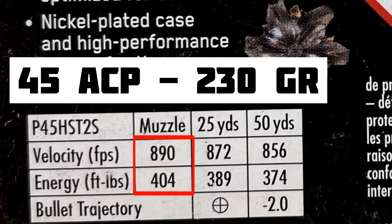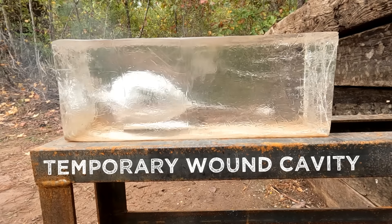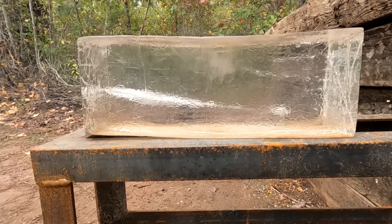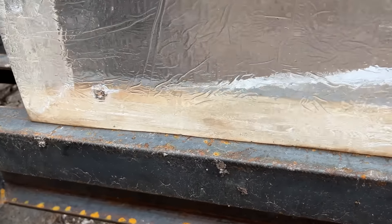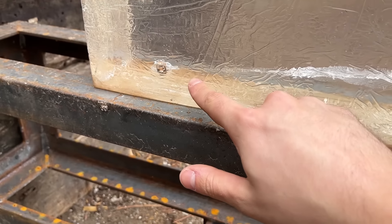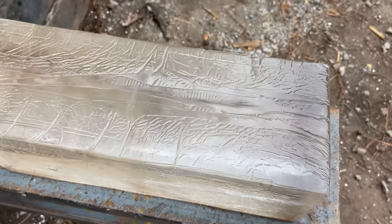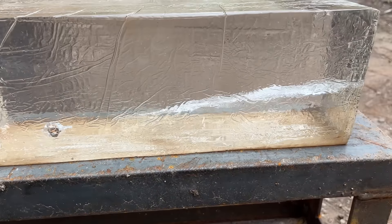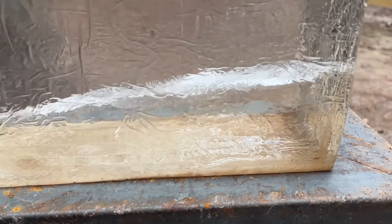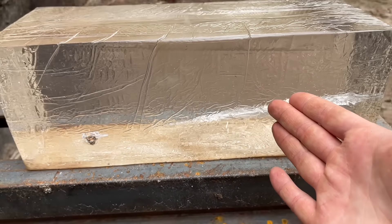I really don't have a good way to chronograph these, so we're just going to have to rely on the numbers on the boxes. This is actually the first Clear Ballistics gel test I've done on this channel, and we got our first catch as well. I think I like this stuff. If I had to guess — I don't have a ruler on me — it probably went about 13 inches, and that wound channel is pretty decent for a handgun from what I've seen. I'm no expert on Clear Ballistics gel.